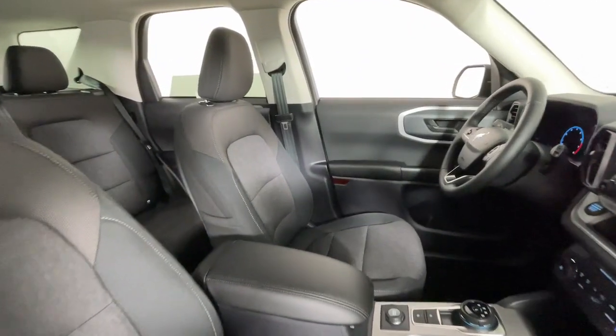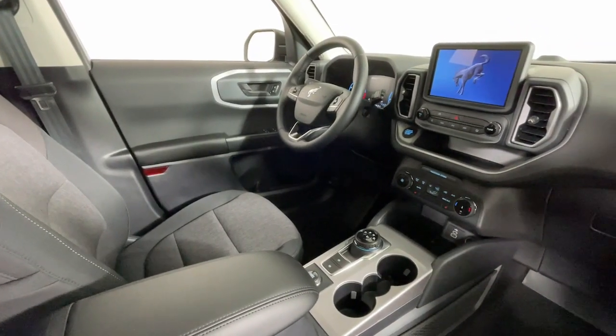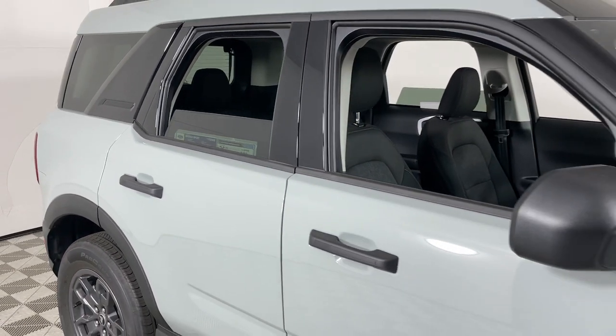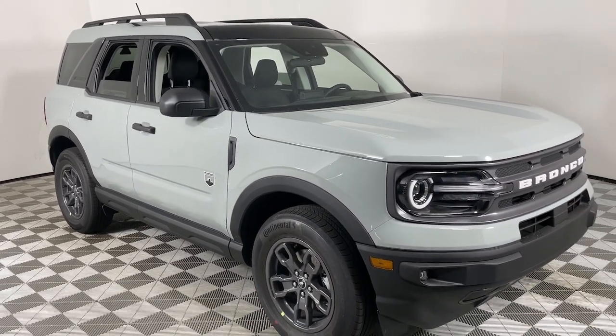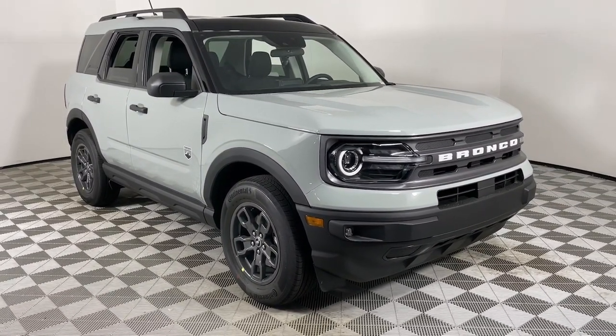Modern comfort blends with rugged capability in this Bronco Sport. See for yourself when you take it out for a test drive. Our professional staff looks forward to giving you excellent service. We'll see you next week.